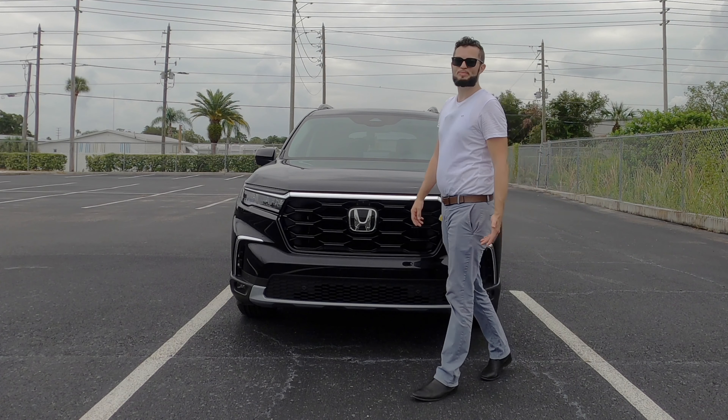Underneath the hood is a 3.5-liter V6 engine with 285 horsepower and 262 pound-feet of torque, paired to the second generation 10-speed automatic transmission. No more nine-speed automatic transmission with this.